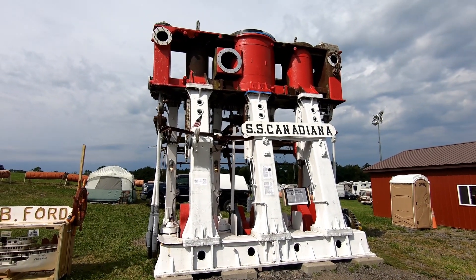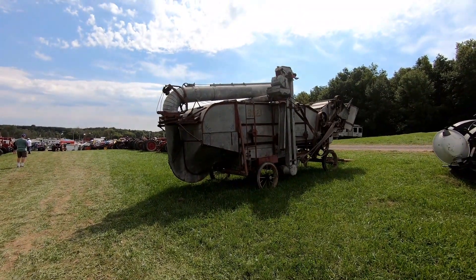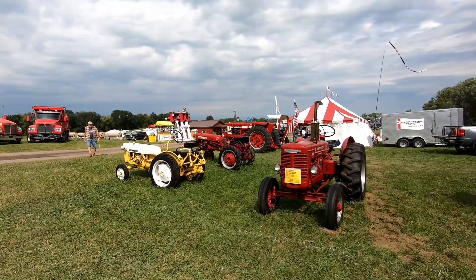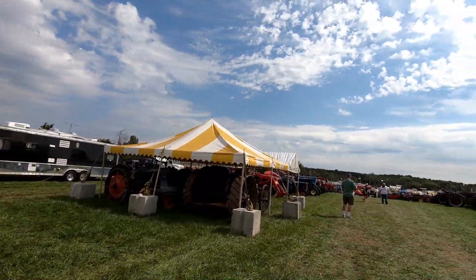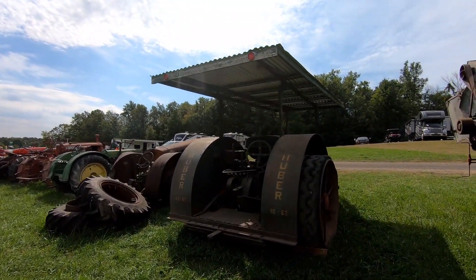So let's take a few more sights around the area here. We've got a nice long row of tractors and farm machinery, and some of the oldies here.